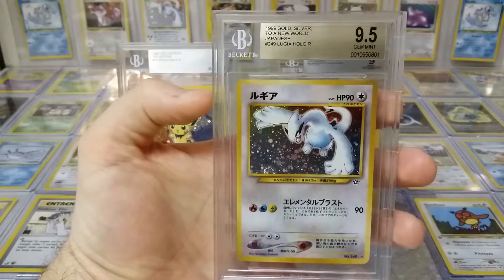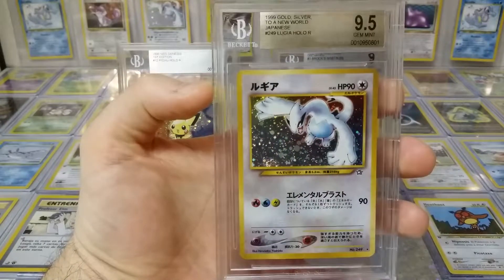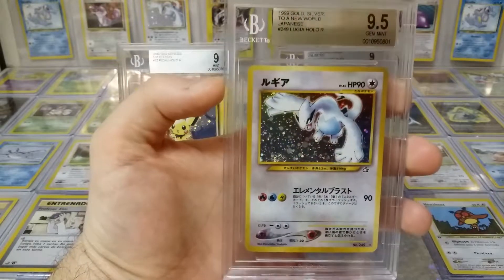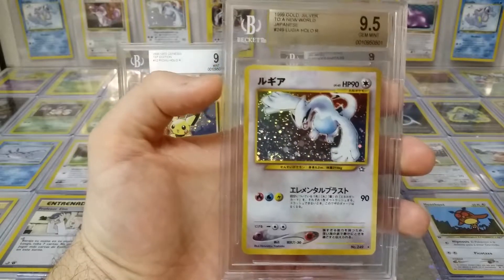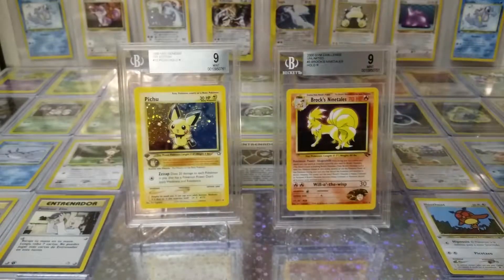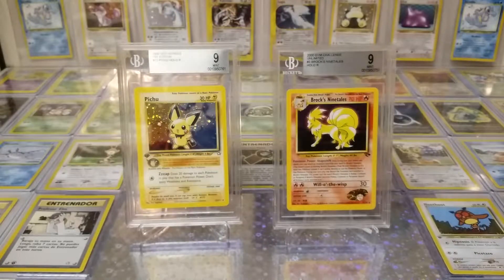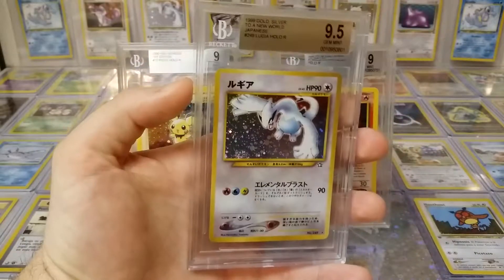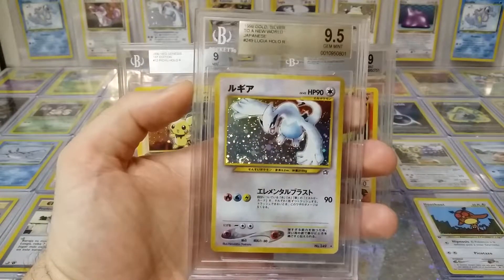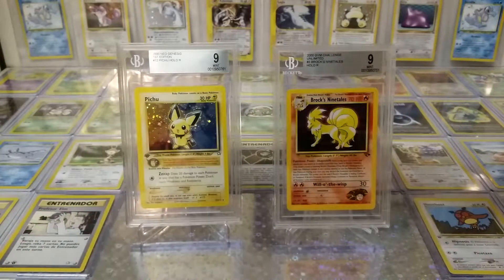Next we have a Japanese Lugia, 9.5 — wonderful. I have this card in German, and I have a first edition Spanish one I'm getting back next week — first edition Neo Spanish — so something to look out for. And my German one is right in the background there. I like that little swirl at the bottom. Excellent.